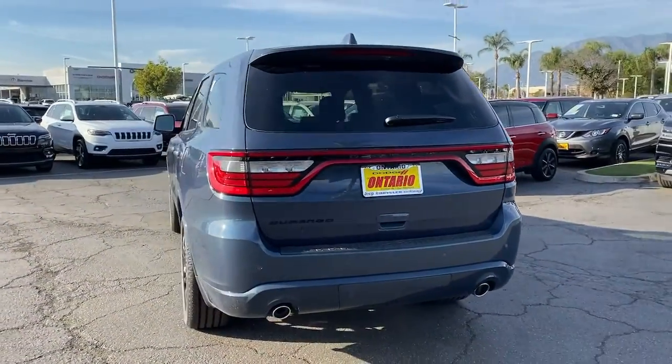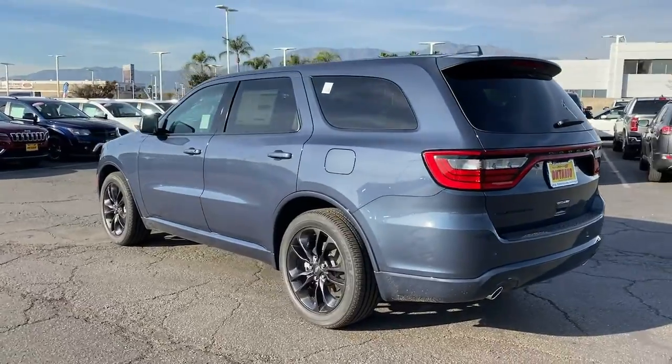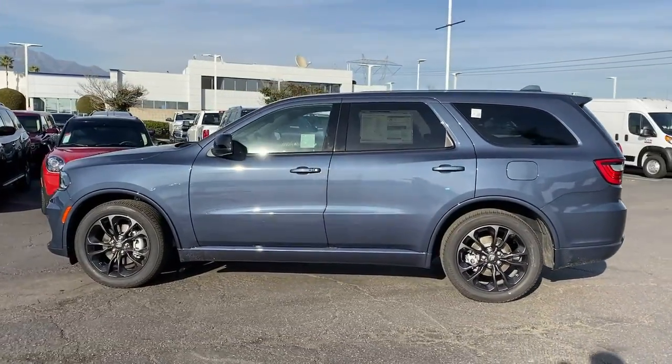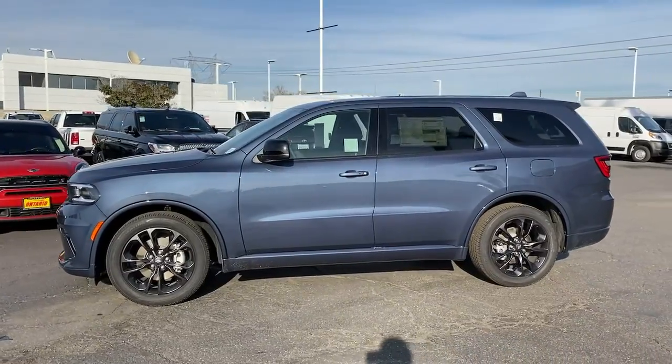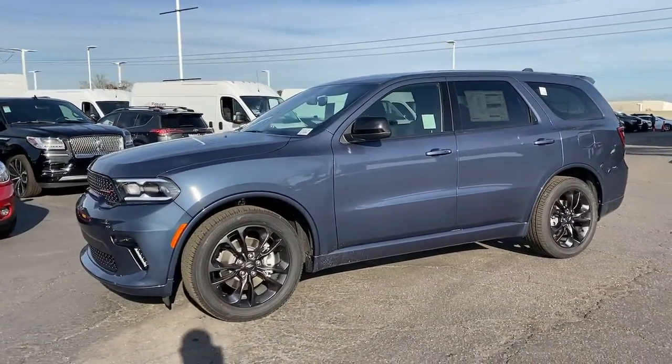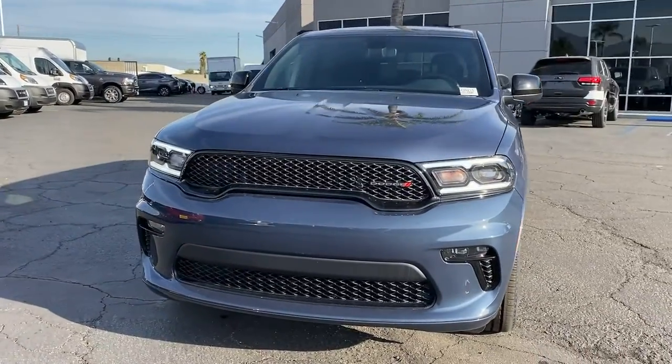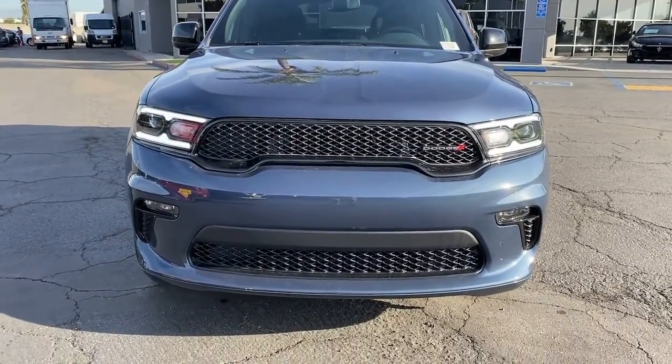The following are some of this vehicle's highlighted options: keyless entry, backup camera, keyless start, fog lamps, heated mirrors, satellite radio, Bluetooth connection, electronic stability control, aluminum wheels, and rear AC. Get the SUV that's got the style and strength to get the job done right.